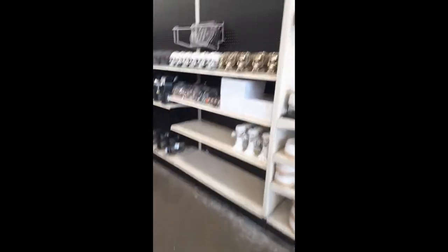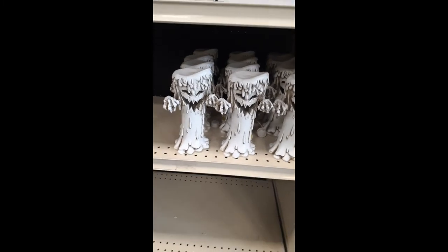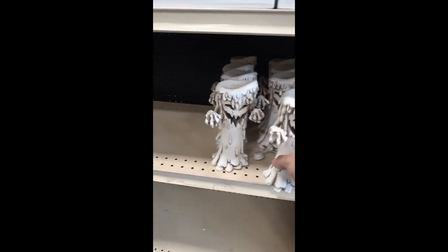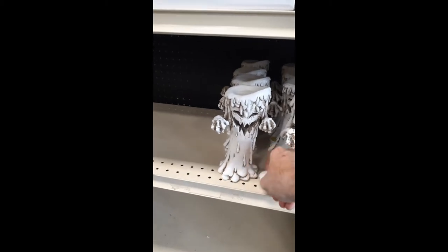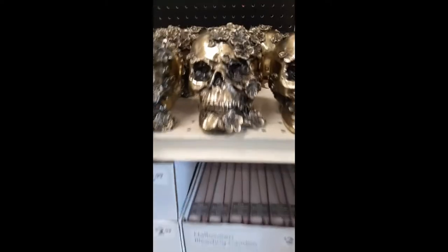Let's show you everything they have. Down here they got these candles — I have one of these but they're in black. They got the little plug-in thing right there. Lights up a little bit. These are really cool — they're kind of like Day of the Dead skulls.